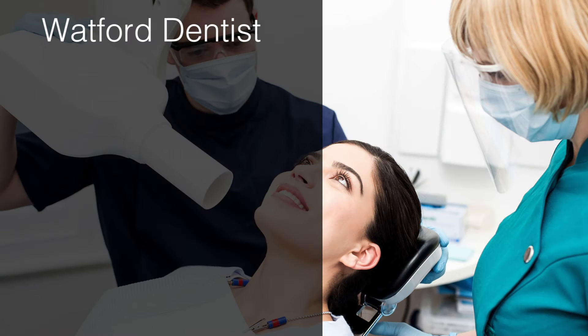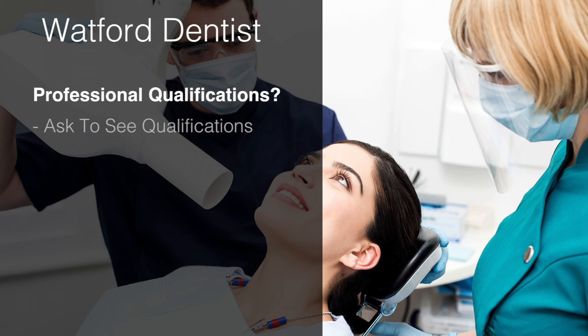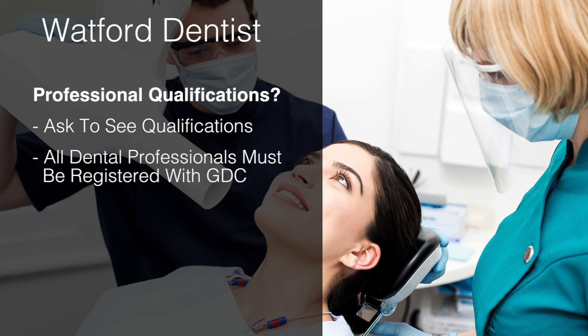Do they have the right professional qualifications? Don't be afraid to ask for a dentist's qualifications. A good professional practice will be only too happy to show you. In fact, all dentists, dental nurses,